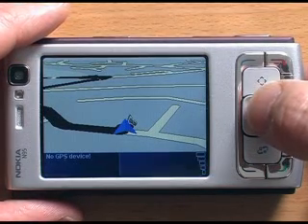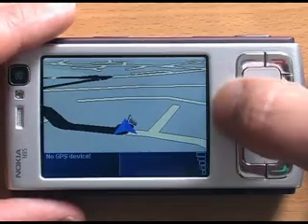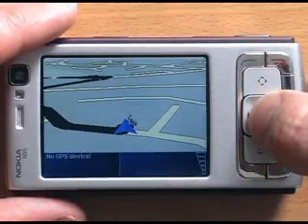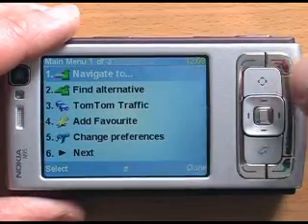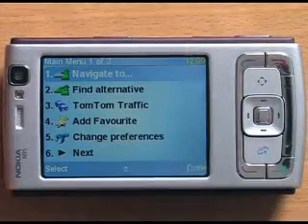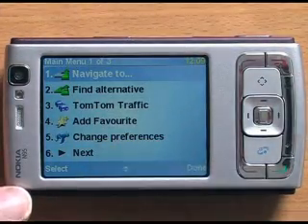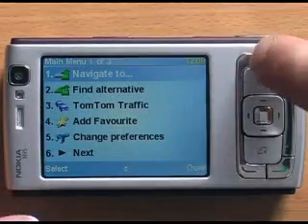The N95 isn't on TomTom's supported devices list yet, so there's a few bugs they're ironing out at the moment. I'll show you the most obvious one. On the bottom of the screen here you've got 'select' and 'done', but there's no button over here for select. You just transpose them round — select is this button, done is this button.